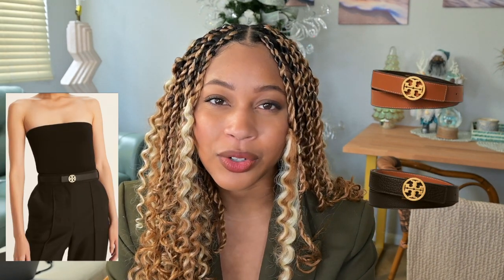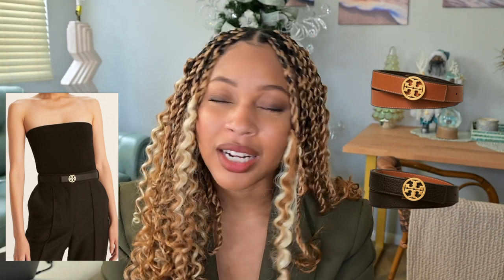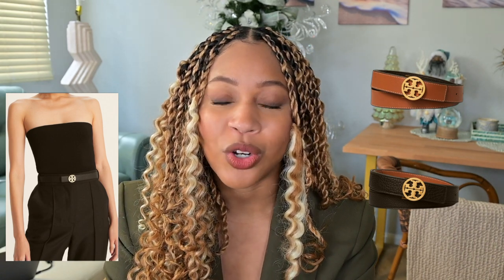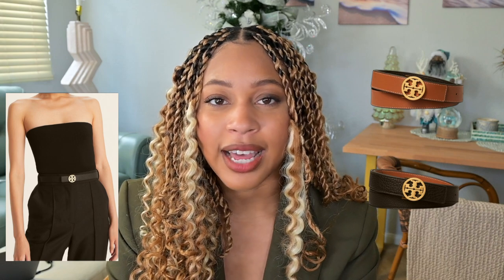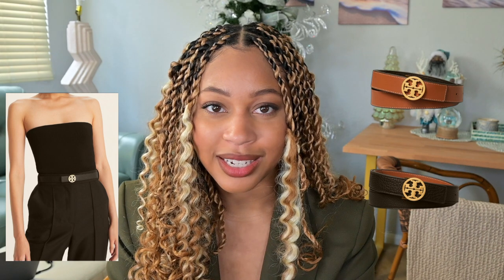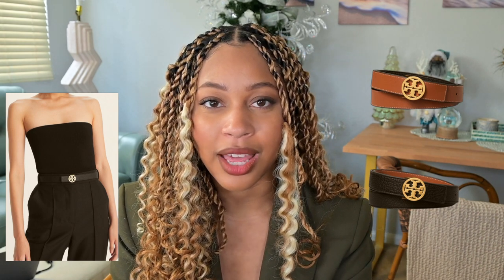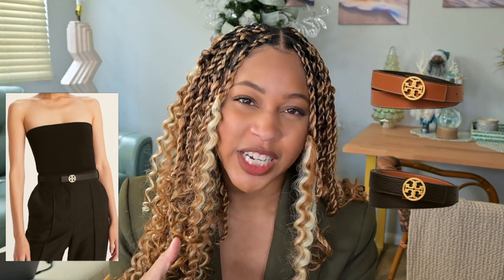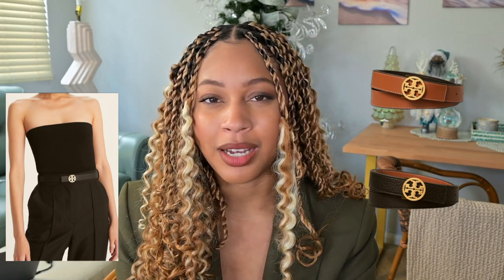Moving on to clothing. I want this reversible belt from Tory Burch — I think it's quite functional and I'm not a collector of belts. They just don't go with a lot of my outfits. However, I think a thin one that has two shades will do what I need. I do have a Michael Kors belt that has brown on one side and black on the other, but that belt has become very worn out. Also it's a very thick belt and my style has just become more dainty over the years.